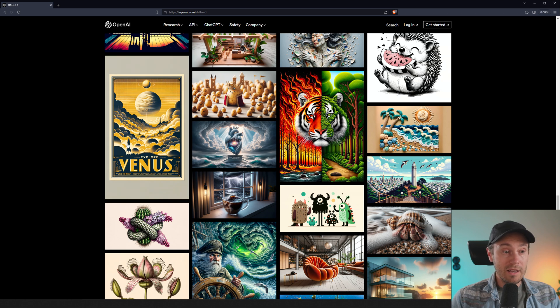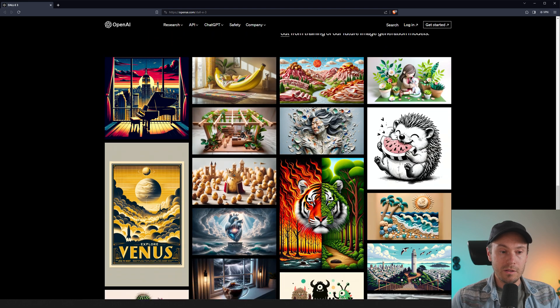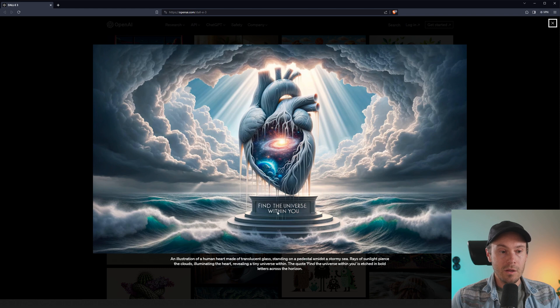Here are some other examples. I particularly like that we can actually get text in here. Here's an image that says 'Explore Venus' — the headline is capturing it. The bottom text reads 'Explore Venus: Beauty Behind the Mist,' and you can sort of see it's trying to say 'The Mist' with two S's. Another one: 'Find the universe within you' — an illustration of a human heart made of translucent glass standing on a pedestal amidst a stormy sea, with 'Find the universe within you' etched in bold letters across the horizon. Yeah, so it didn't follow fully, but I think it's fair that they're also including examples where it's not fully understanding what's going on.